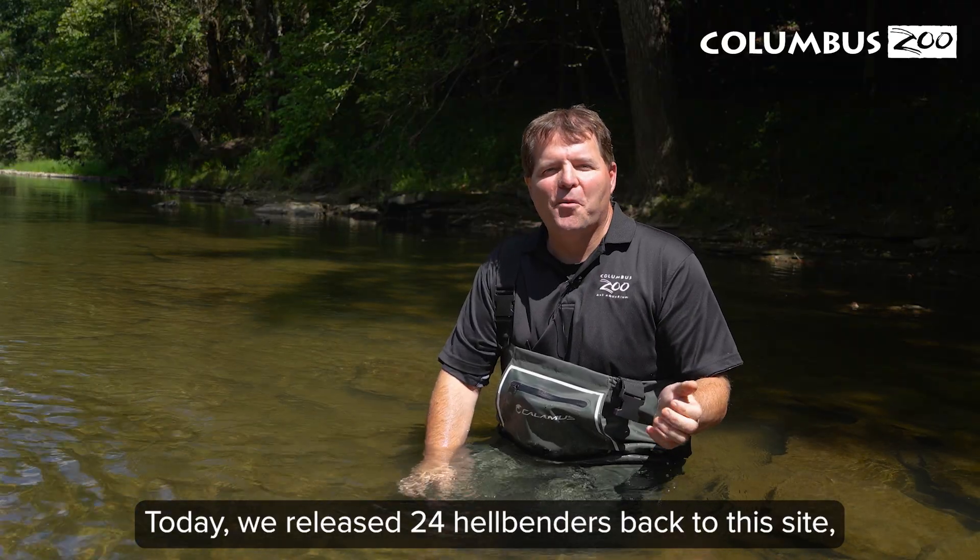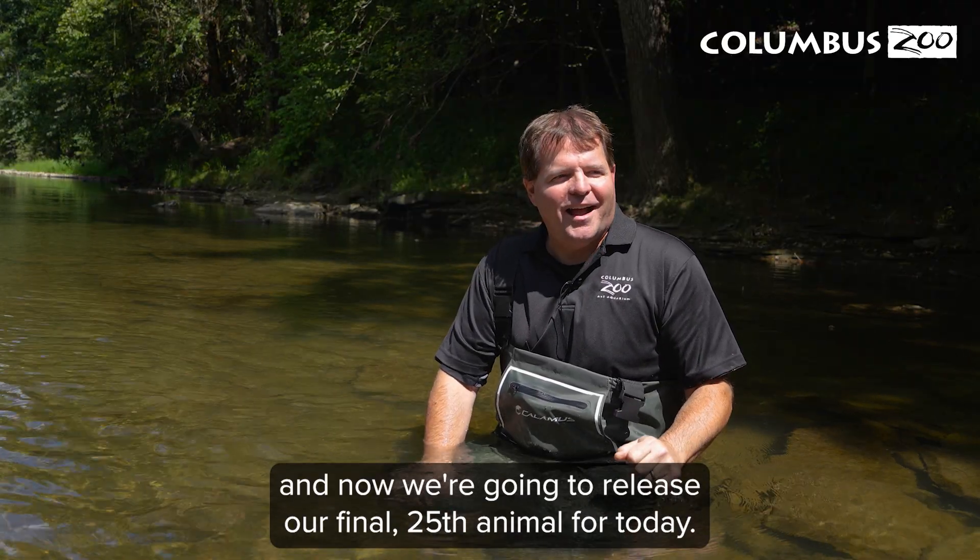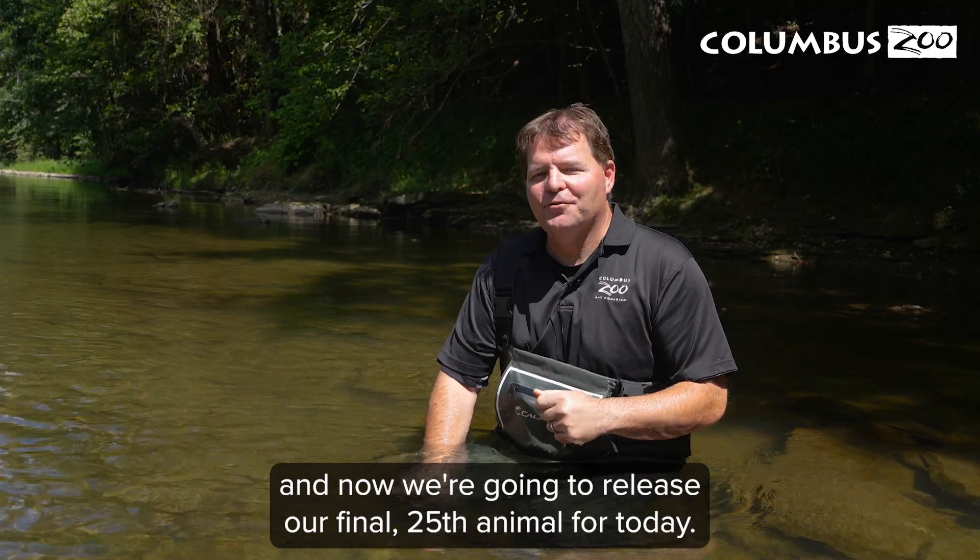Today, we released 24 hellbenders back to the site, and now we're going to release our final 25th animal for today.